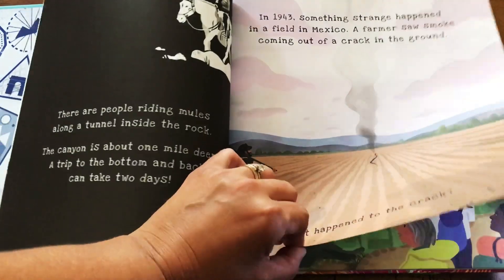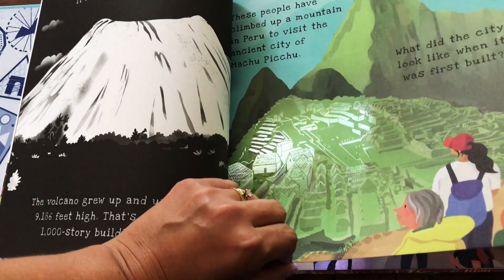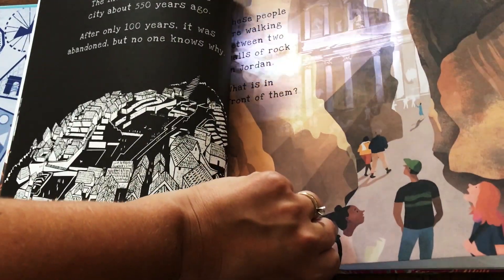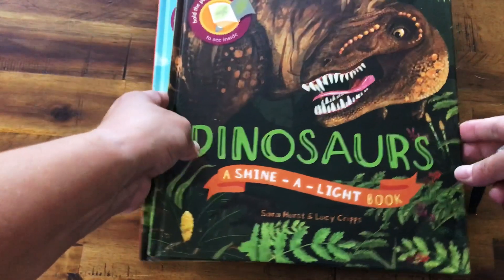This is all about Wonders of the World — Ancient Cities, this is in Jordan. There's so much cool stuff in this book. You're learning, but the hidden pictures make it so fun.